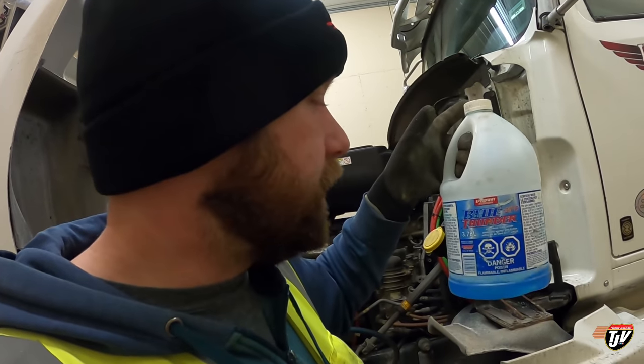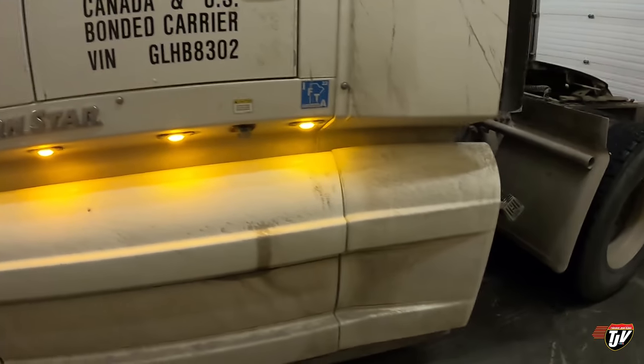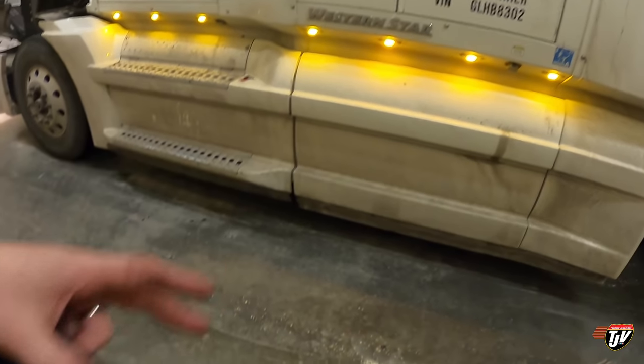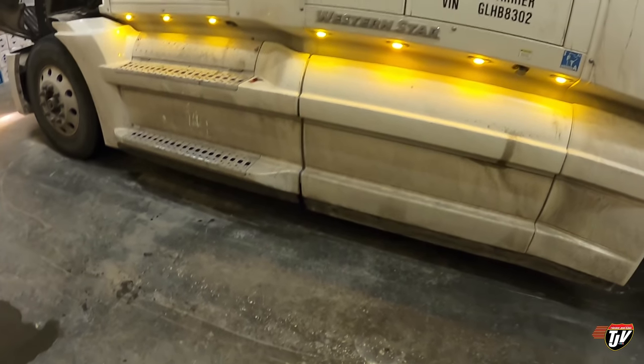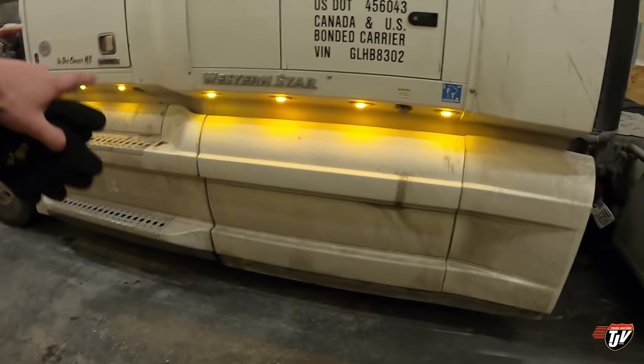This truck has marker lights along the side of the sleeper here too. I like that — when you're driving down the highway at night it lights up the road beside you and gives you that extra bit of visibility when you want to make a lane change. And it also looks a lot better.